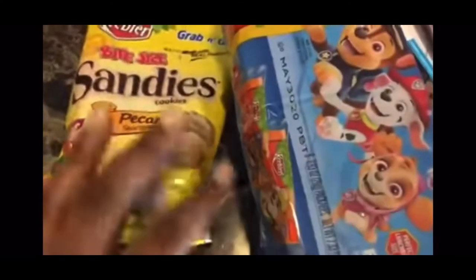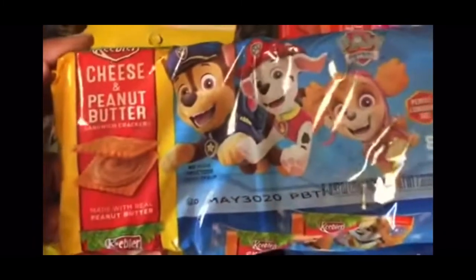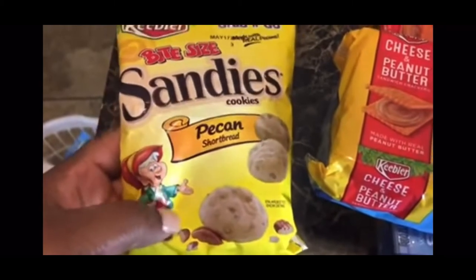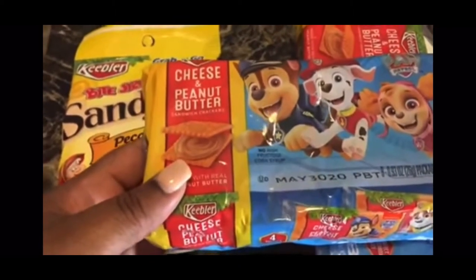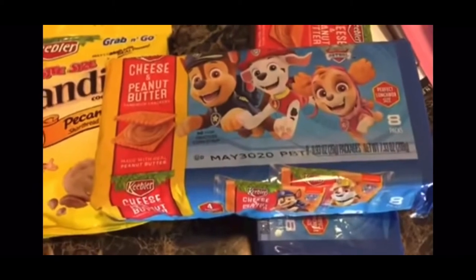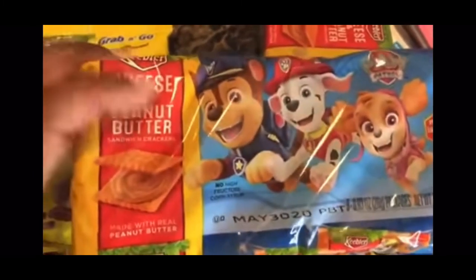I was so excited for this next coupon — I almost lost my wig in the Dollar Tree grabbing all these Keebler things. The coupon is 75 cents, so each product is going to be 25 cents. I grabbed a pecan shortbread and I found these Keebler cheese and peanut butter crackers, and all three coupons scanned for that Keebler coupon. So each packet is one quarter — eight crackers for a quarter! If you got little kids, these are great.